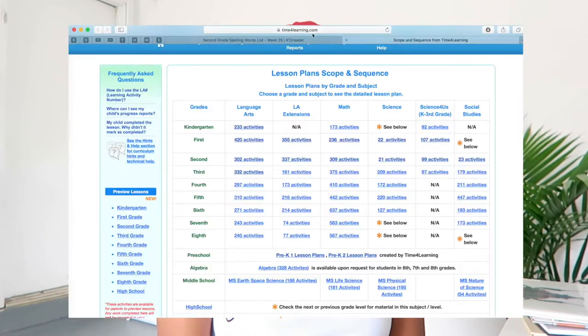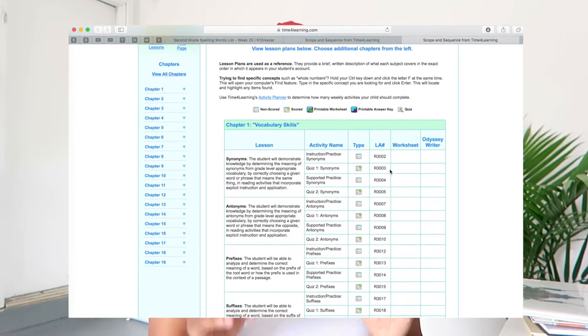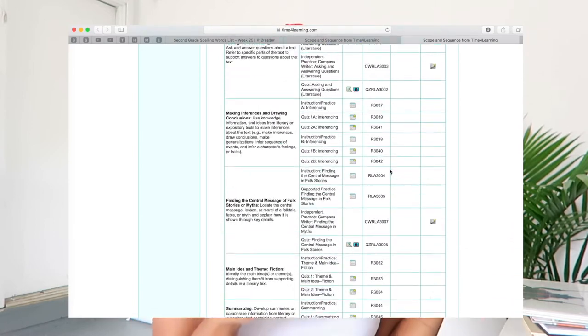What I did was go in and look at the scope and sequence on Time4Learning for second to third grade, and from there I determined where I was going to start. I used that scope and sequence as a guide for what I'm going to teach and the order in which I'm going to teach it. If we're learning something faster I can move on. If I need a little help teaching something, I can preview the lesson on Time4Learning to get a head start on how to approach teaching it.